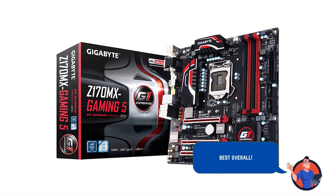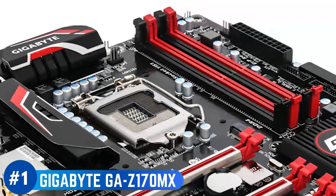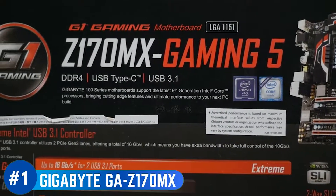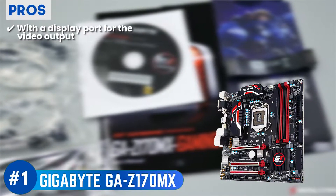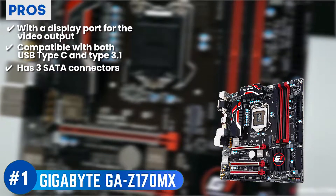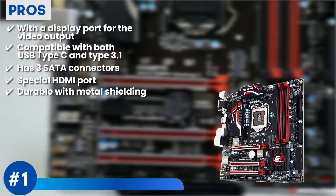Finally, we have our best overall pick: Gigabyte GA-Z170MX. It's very difficult to impress recent buyers, especially when it comes to complex structures like motherboards, but this one has done it with ease. It supports all the latest Intel Core processors and allows you to experience amazing lighting whenever you turn your music up. Its pros are: it comes with a display port for video output, it has the option for both USB Type-C and USB 3.1, it has three SATA port connectors for data transference, DIMMS contains a special HDMI port for better productivity, and the graphics support comes with metal shielding for high durability.